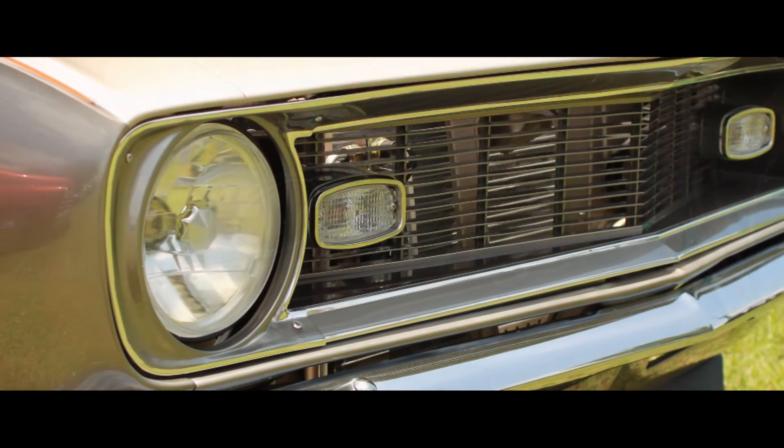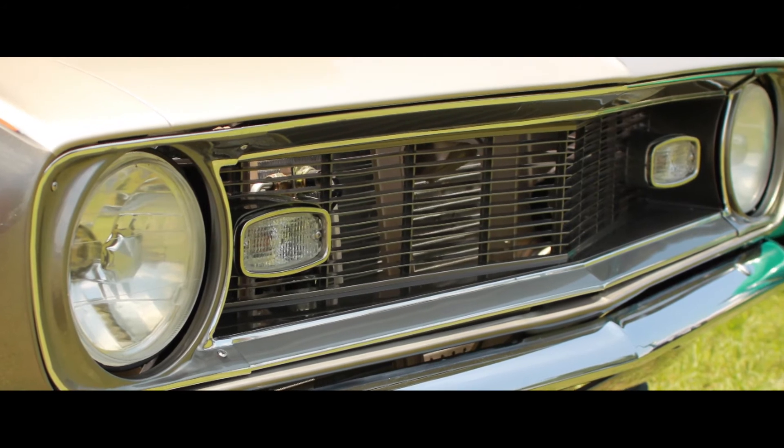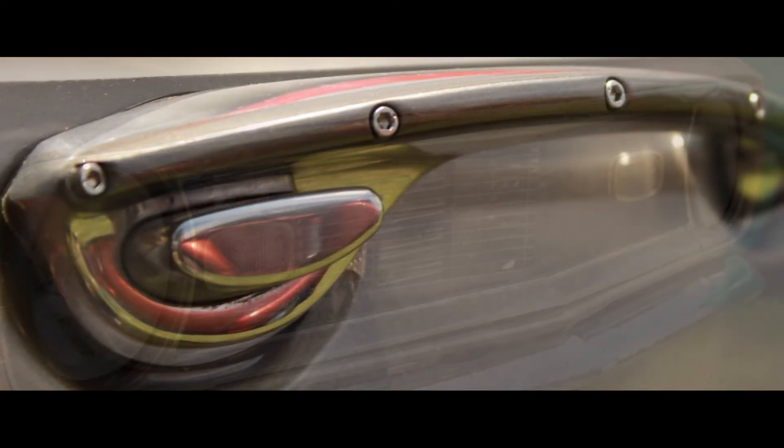The car has made three or four shows now, and it's like a good-looking lady — it speaks for itself.